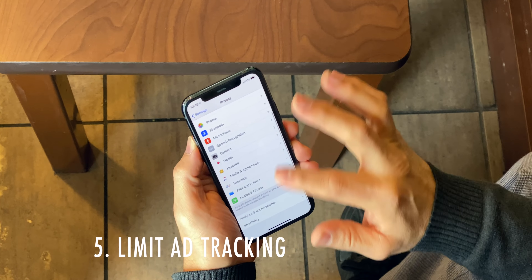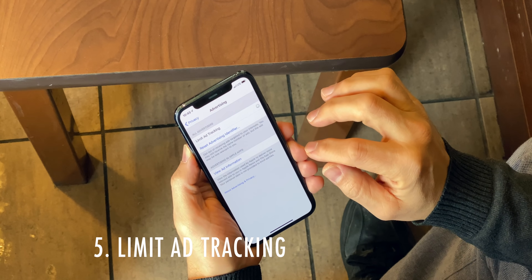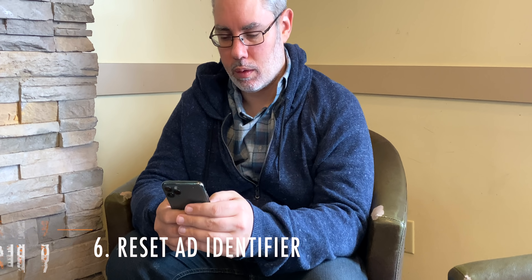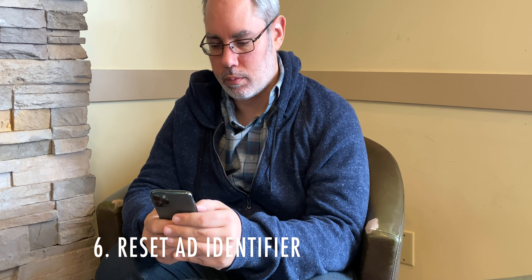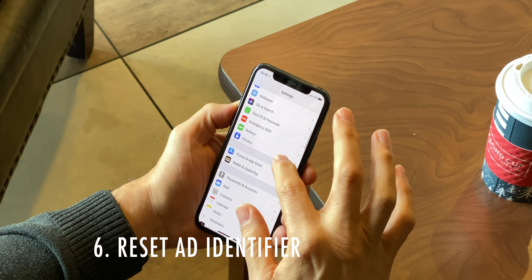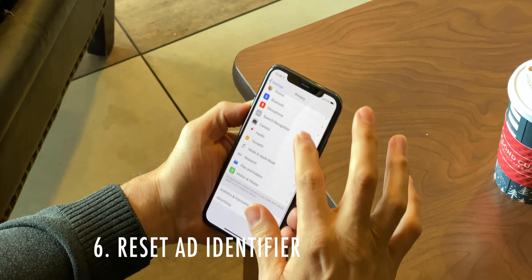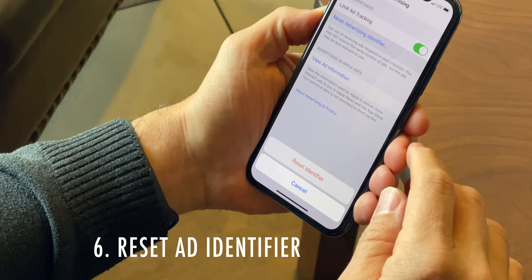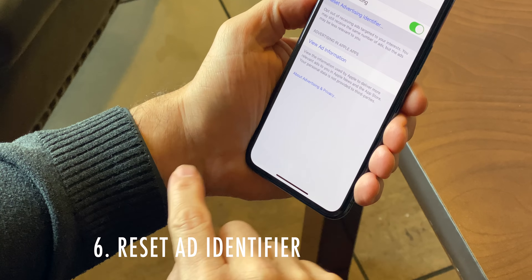If you value privacy over relevancy, go to Settings, Privacy, Advertising, and toggle Limit Ad Tracking on. A while back, Apple banned advertisers from using your device ID to track you and gave them a non-device-bound, non-permanent ad identifier instead. You can't turn it off, but while you're in Settings, Privacy, Advertising, you can reset it as often as you like.